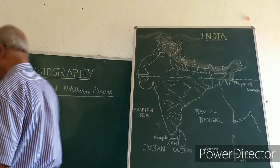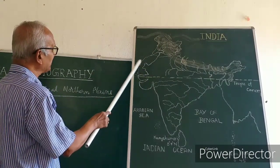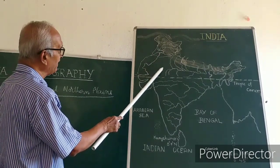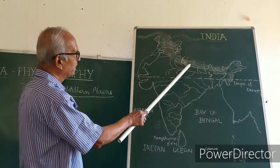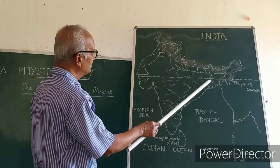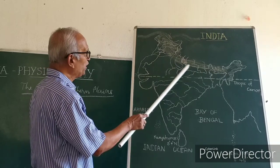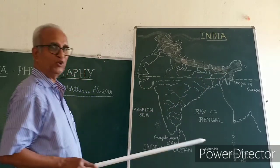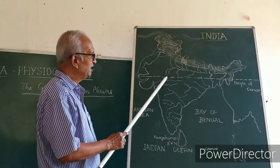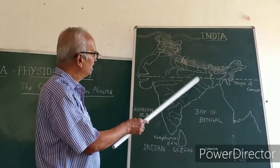This entire area — starting from Pakistan in the northwest along our Indian border, going all the way down — you call it the great northern plains, bounded by the Shivaliks in the north and the Vindhya and Chotanagpur plateaus in the south.